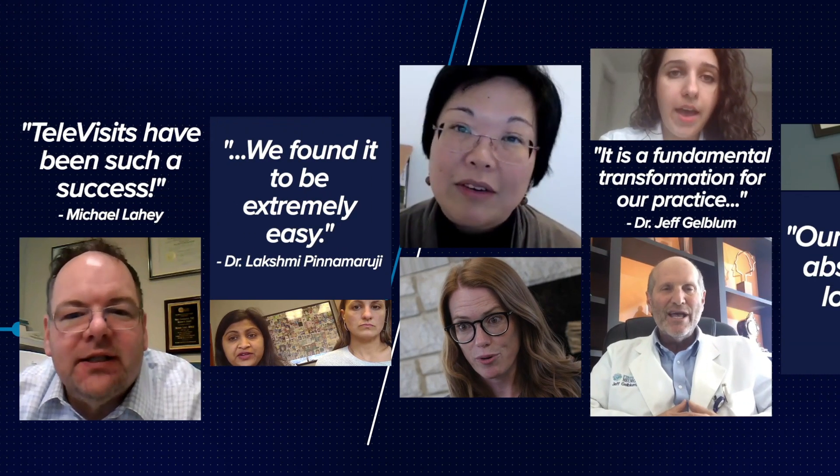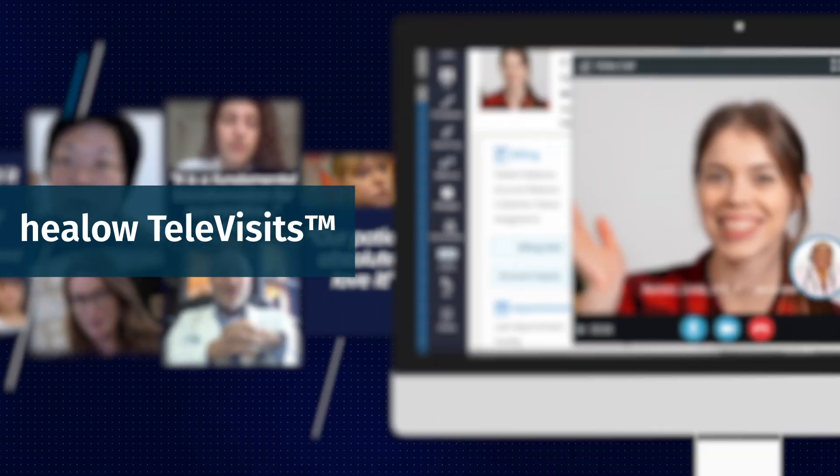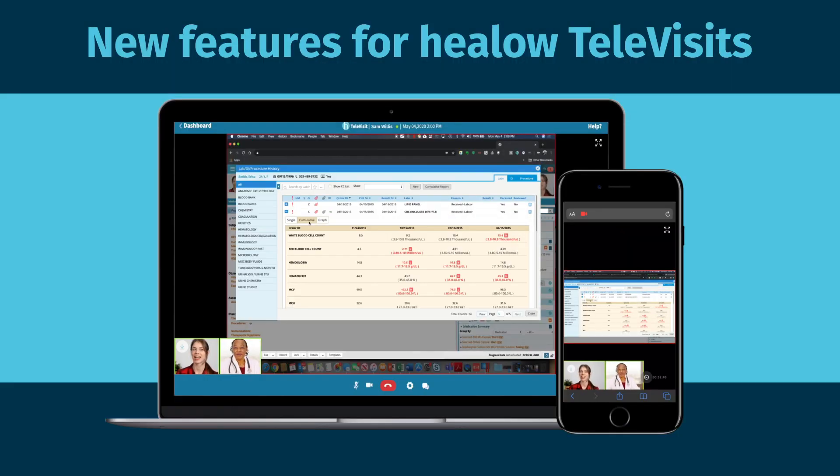Thousands of practices nationwide are enjoying the power and flexibility of Hilo Televisits to deliver patient care remotely, and we've got three new features that are making care easier and better than ever.